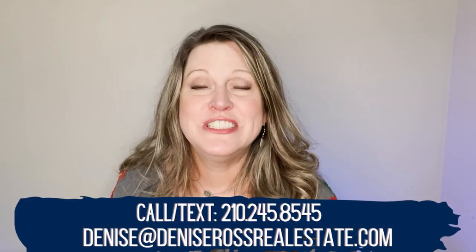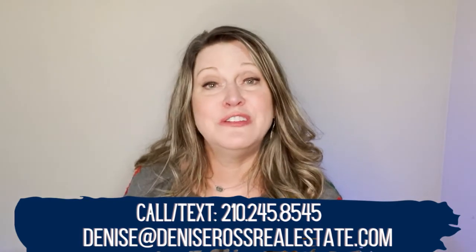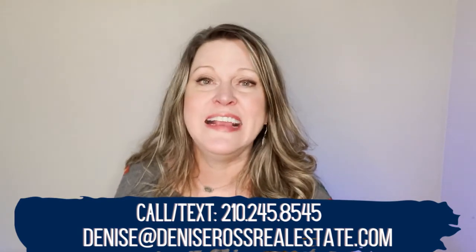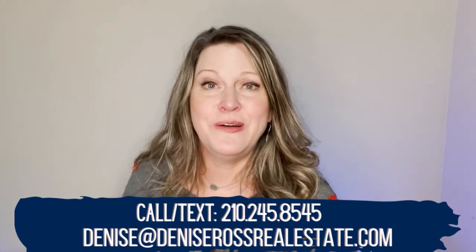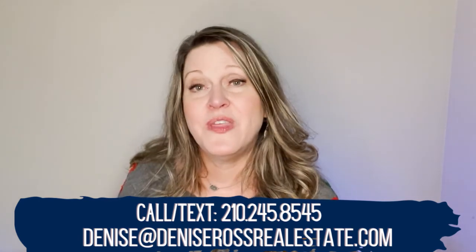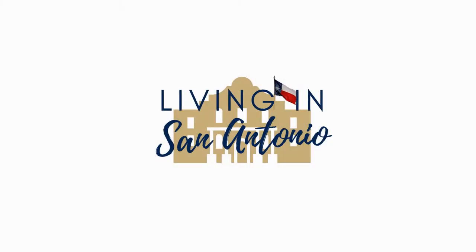If you have any other questions about what it's like to live in Helotes or the San Antonio area in general, or a real estate question, I'd love to help. Feel free to text, call, or email however you'd like to get in touch. I would love to help you make San Antonio your home when you're ready. If you liked this video, you'll want to watch the next one about the pros and cons of living in San Antonio. Thanks so much for watching!